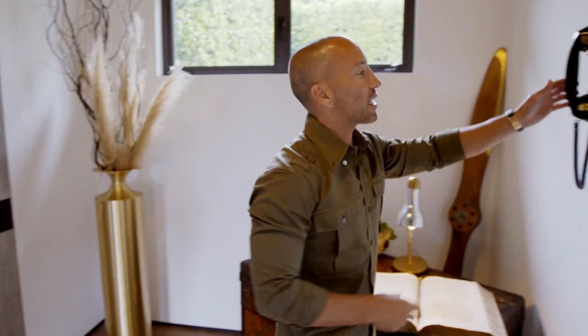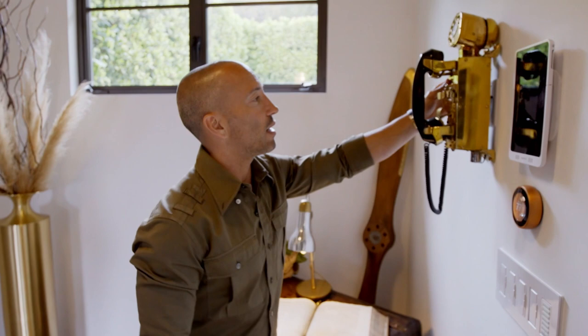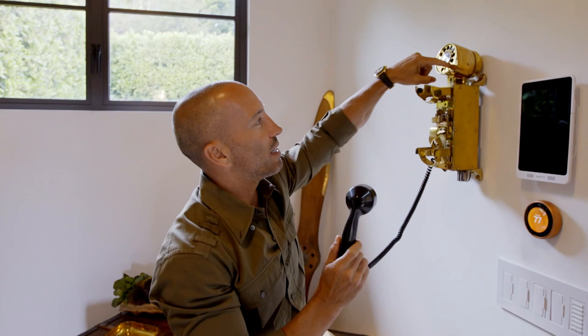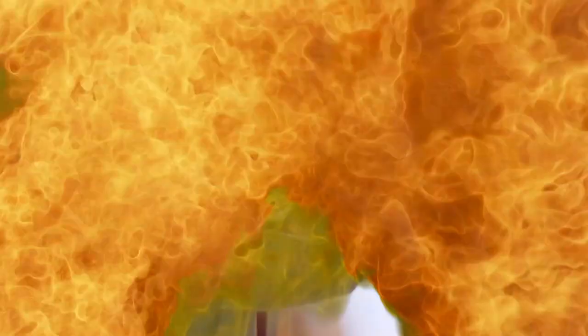This is actually a working phone off of a U-boat from the 1940s, World War II. And I can just make a call. It takes a little while, but it works. I had to wire it all through the wall into the closet to make it work, but it was worth it. It's really cool.